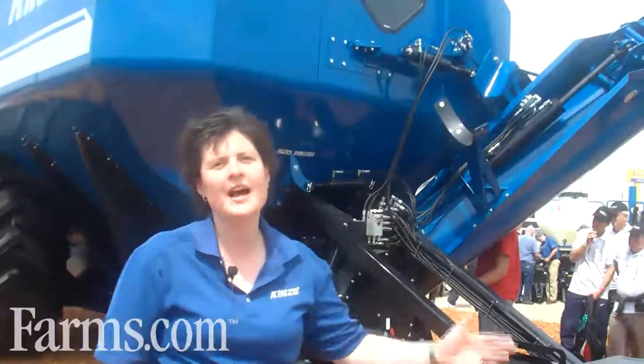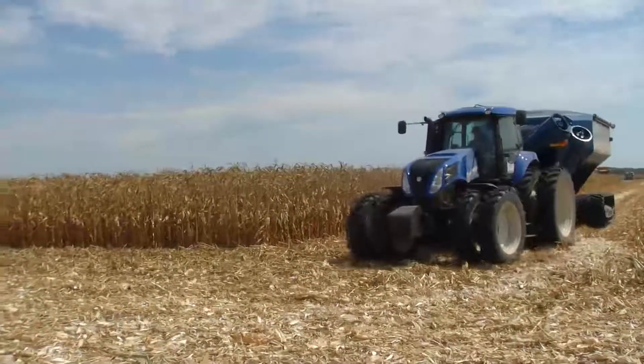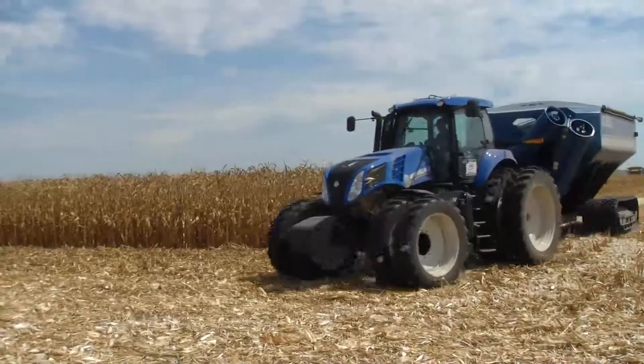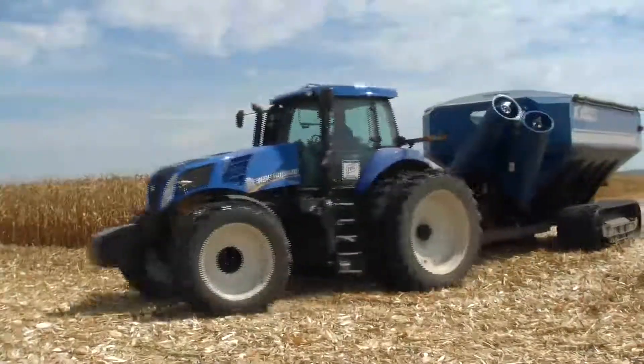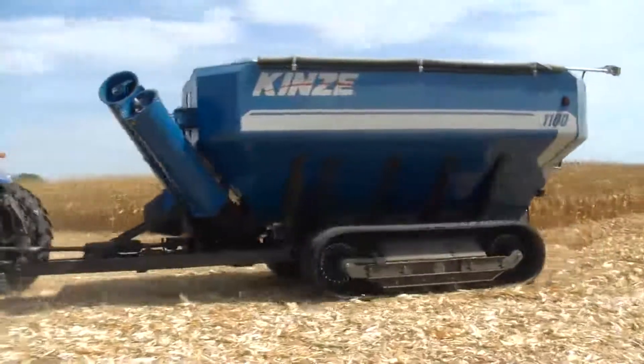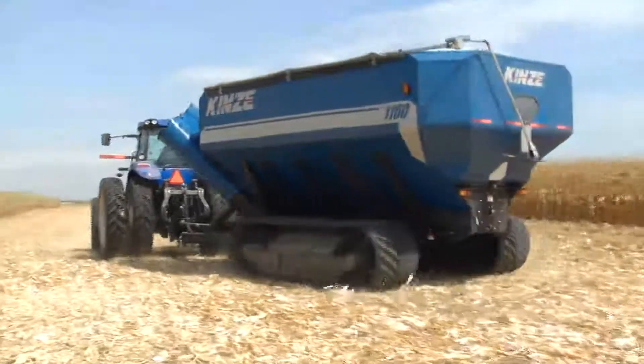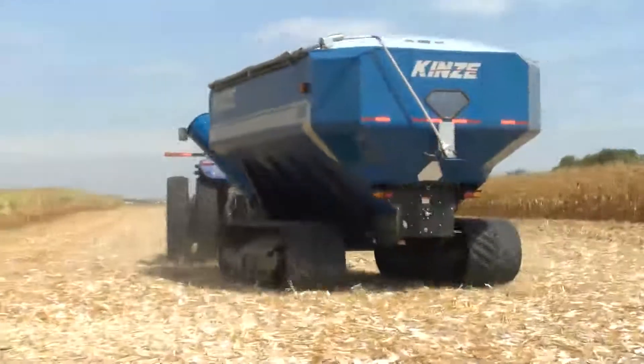Featured behind us is the 1300 bushel size. If you made it out to the field demonstrations, the 1100 bushel is out in the field and it is featured with tracks, so if you go out there you can see it working with harvest today between 11 and 1. The 1100 out in the field has all the same features as the 1300 here, just a little bit smaller in terms of bushel capacity.